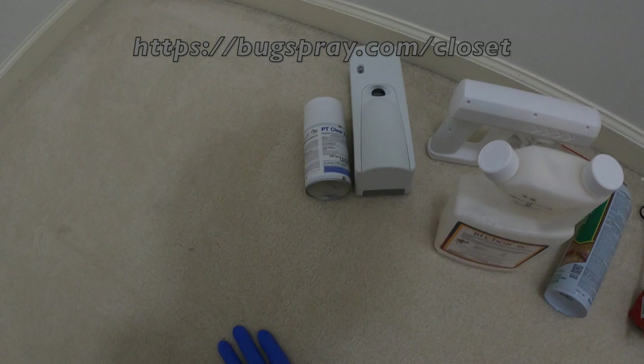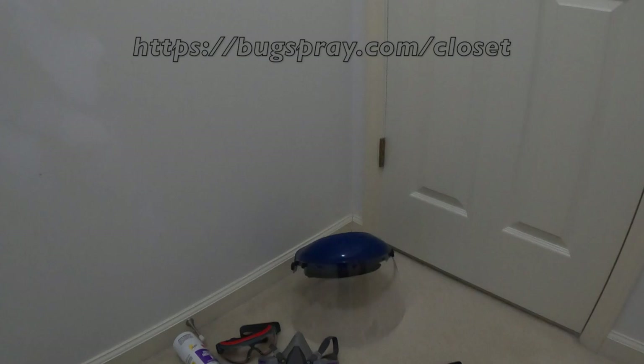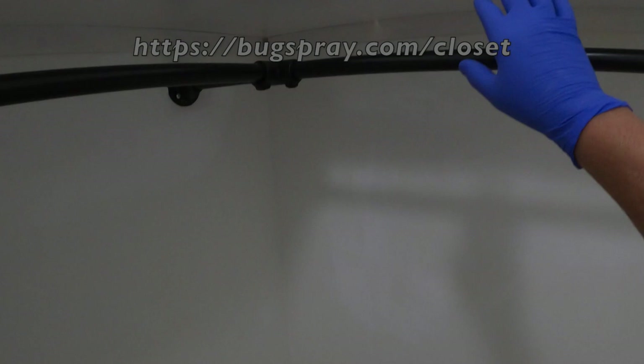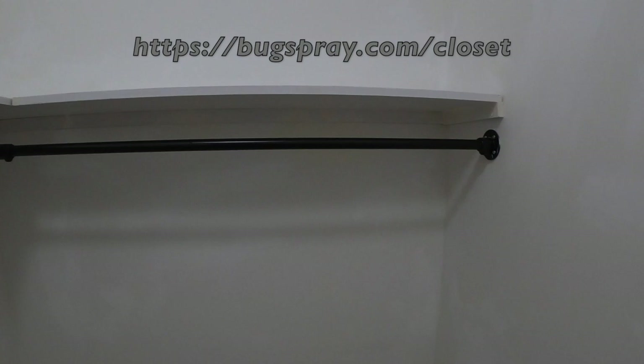Let's talk about the pests and why they're a problem. This closet has a door, a light switch, and it's a fairly big closet. The issue was that they had some stored clothing hanging from the rack and they discovered some holes in the clothing. So the question is: how much of my clothing is infested, how do I treat the clothing, and how do I treat the actual closet?